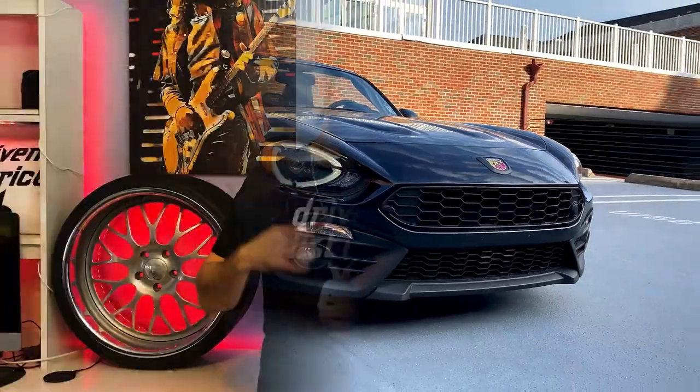The last theory would be automatic versus manual - his is an automatic, mine is a manual. They're both 124 Abarth. I don't know much about the automatic transmission in the 124, but I know the gearing is different. Track Day was hitting close to 85 miles an hour in third gear where I was shifting at 75 miles an hour. If you guys have any other theories or ideas go ahead and comment below and let's chat about it.